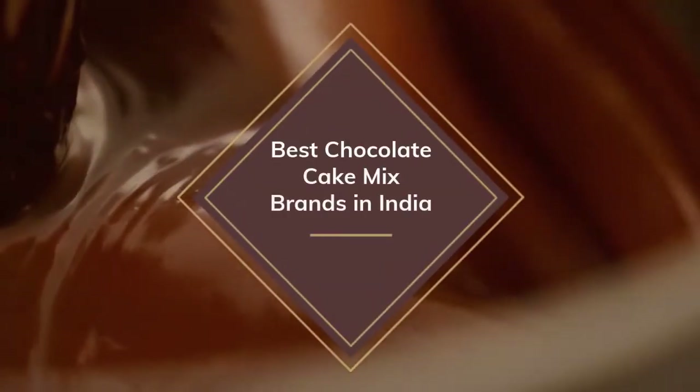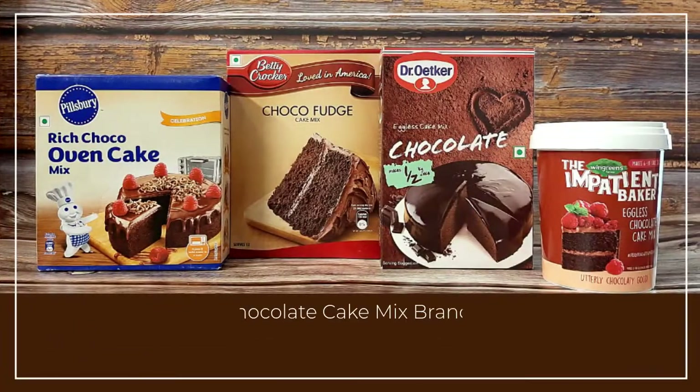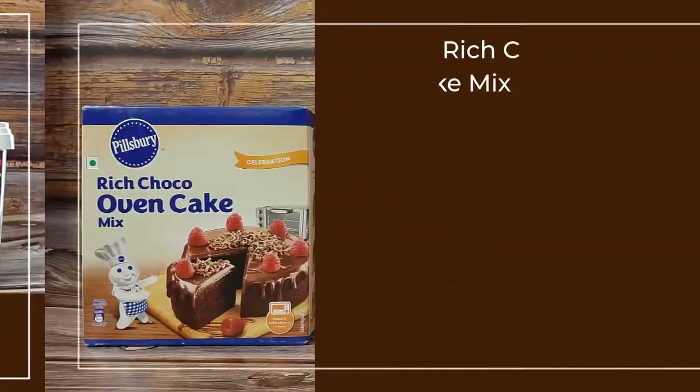We tested 4 brands of chocolate cake mixes in our review lab. Our winner is the softest, tastiest and easiest to make. Let's find out which brand it is.